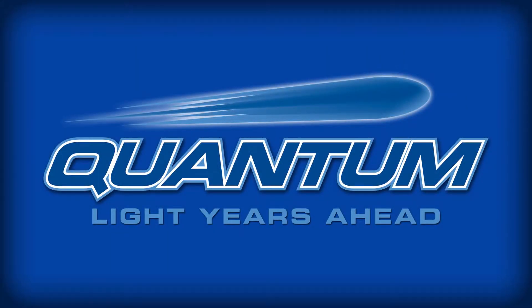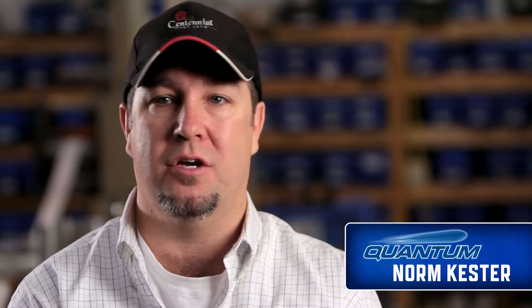Innovation at Quantum is a very important part of what we do. We like to look at problems, look at questions that exist in the marketplace and create new technologies and new ways of doing things that are going to bring value to our customers.